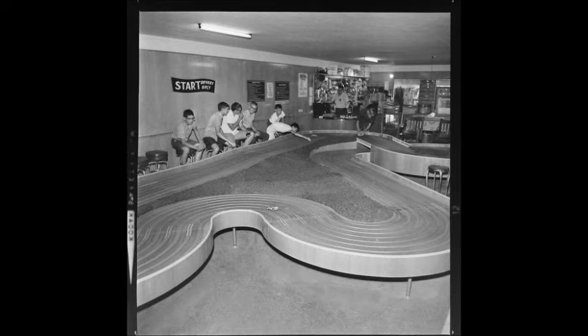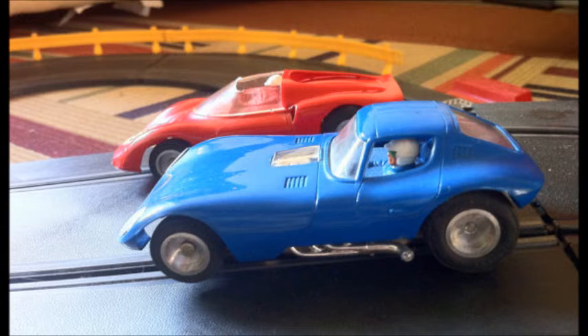In 1963, Americans spent more than $100 million on slot cars and tracks. And by 1965, more than 3.5 million Americans were racing slot cars on a regular basis. It was a phenomenal fad. But the fad was fairly short-lived — in 1967, sales dropped dramatically, and they just never recovered.